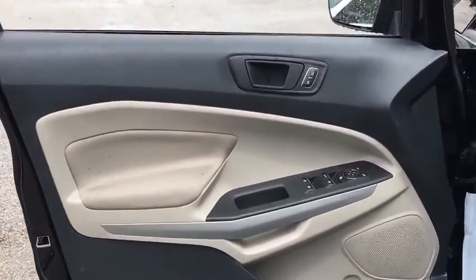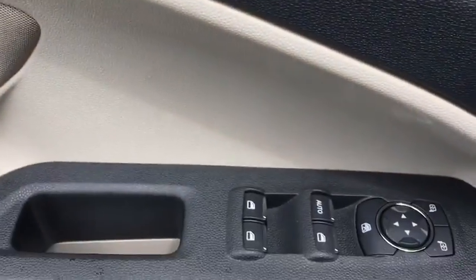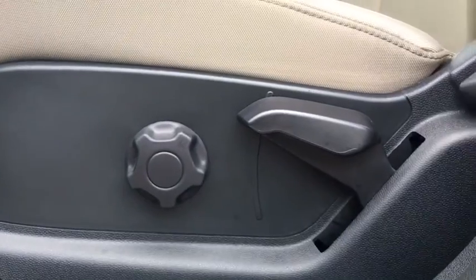Traction control, dual airbags, power steering, four-wheel disc brakes, electronic stability control, trip computer, rear window defroster, power windows, compass, tachometer.